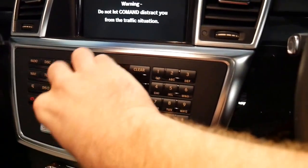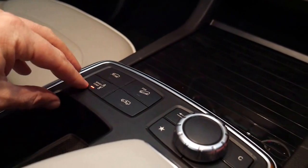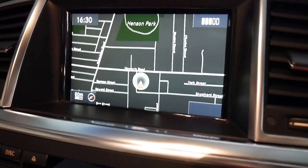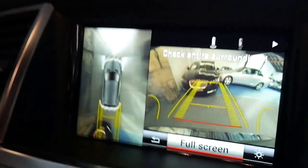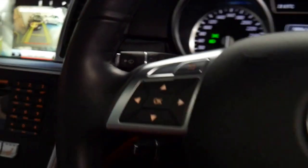We've got navigation, heated seats, parking sensors, climate control, adjustable suspension with sport and comfort settings, and at the click of a switch you can make the car go up as well. There's your navigation, and when you put it into reverse you've got your reverse camera and top view camera. It's got paddle shift on the steering wheel here as well — just go up and down through the gears.